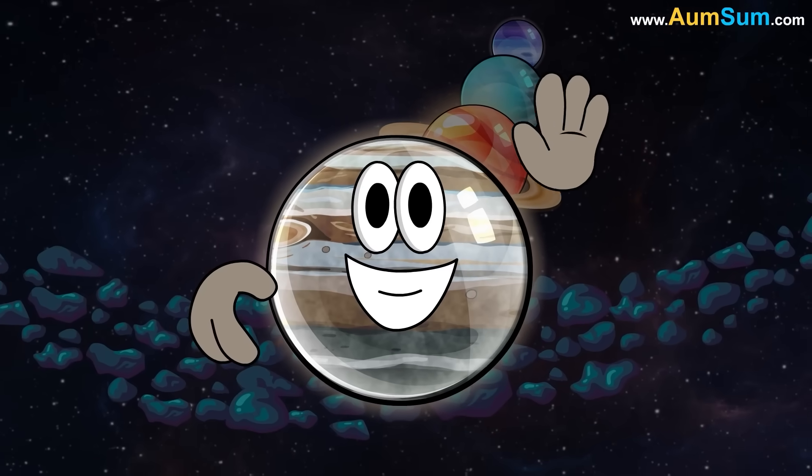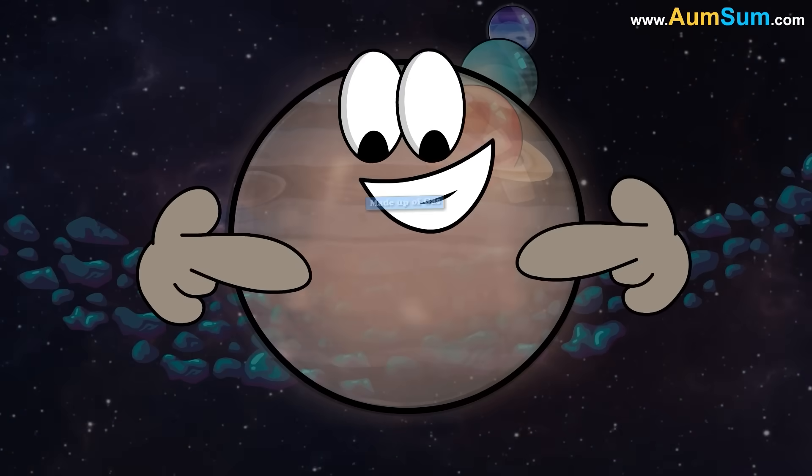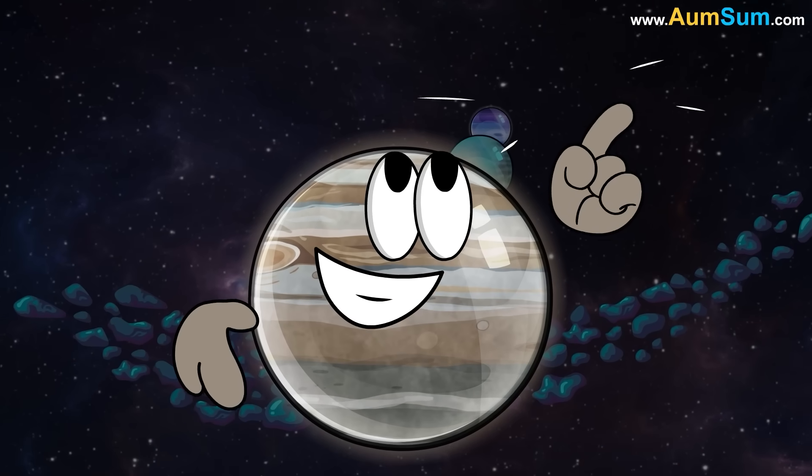These planets share several characteristics: they are large in size, they are primarily made up of gas, they have low density, and they have multiple moons.